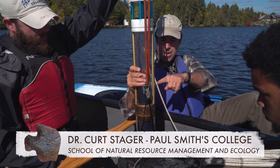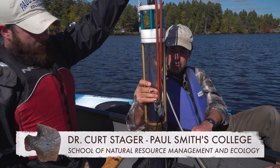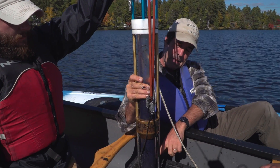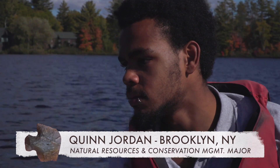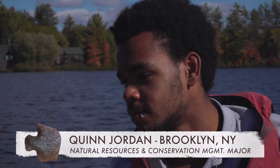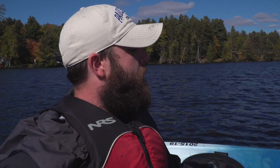So the whole history of Paul Smith's Hotel and the College would be in this tube of mud right now. What we'd want to see is maybe at the very bottom there might be some corn pollen if people were growing it here, or maybe even charcoal if they were burning the forest to make a clearing or camping here a lot. So it looks like we got what we wanted.